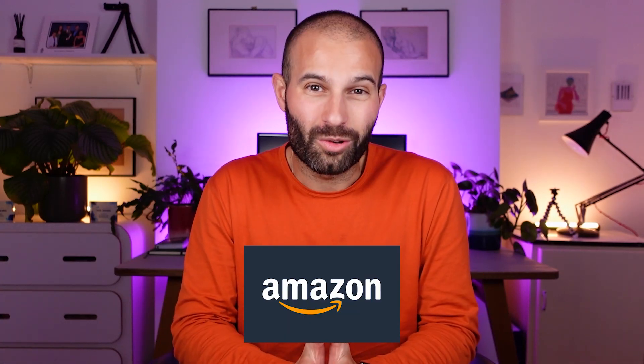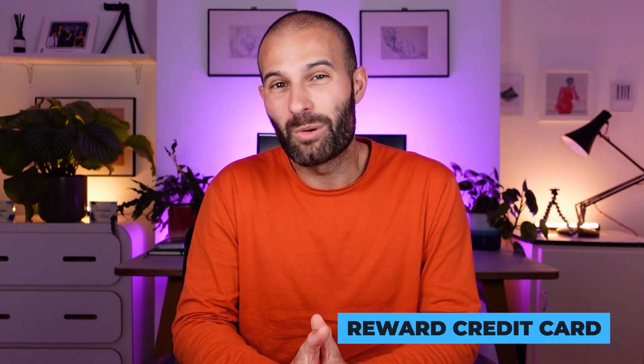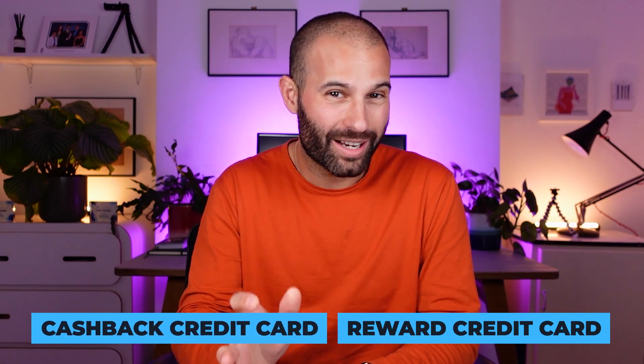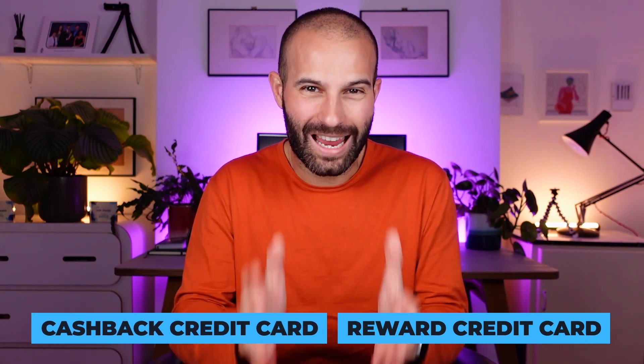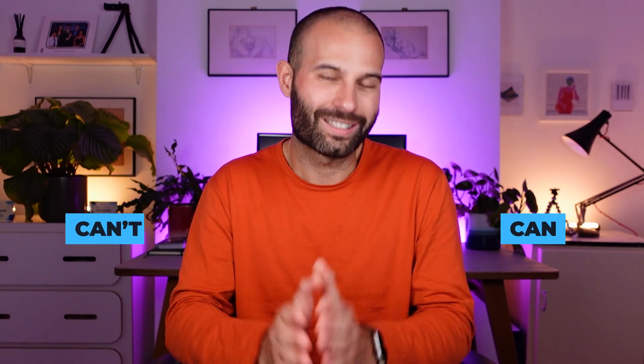If you're selling on Amazon and you're not using a reward credit card — more specifically a cashback credit card — for all of your business expenses, you're leaving money on the table. In this video, I'm going to explain why you need to be using a cashback credit card, which one I recommend, how to get £75 completely free when you sign up, and which expenses you can and can't put through your credit card as an Amazon seller.